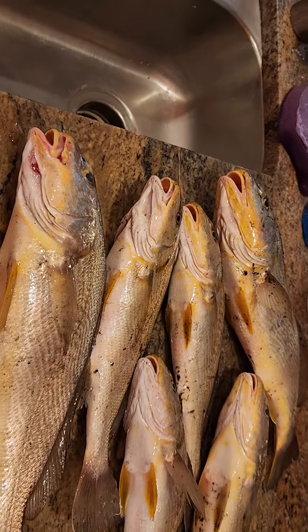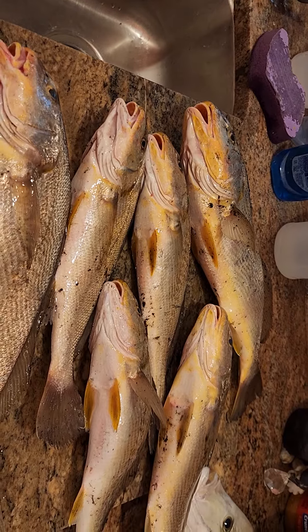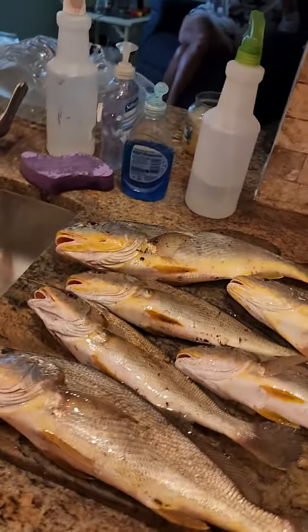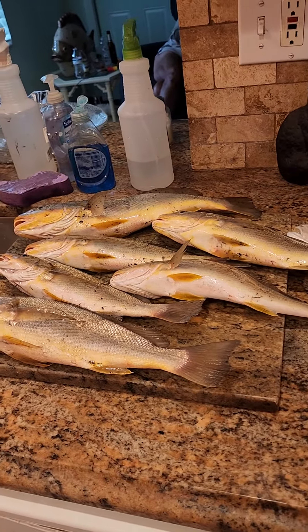Alright y'all, enjoy! I'll bring some more videos to you on Sunday — we'll go back over there and fish Sunday, see if I can't catch a big shark again. Sunday fun day! Y'all be good.